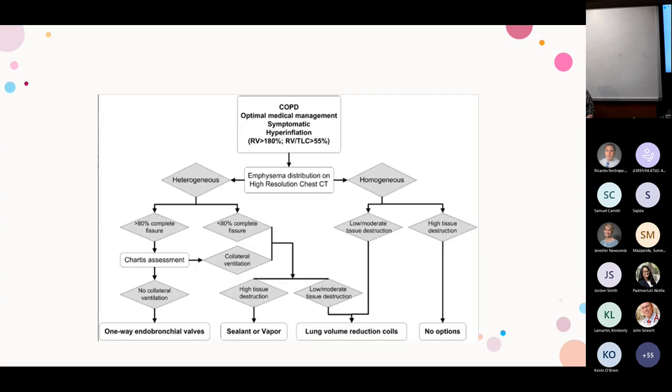To summarize: COPD patients on optimal medical management with symptomatic hyperinflation — if CT shows homogeneous emphysema with high tissue destruction, there are no endobronchial options and lung transplantation should be considered. With moderate destruction, think about coils. With heterogeneous emphysema, assess for collateral ventilation by fissure integrity: no collateral ventilation points to endobronchial valves; collateral ventilation present points to sealants, vapor, or coils.